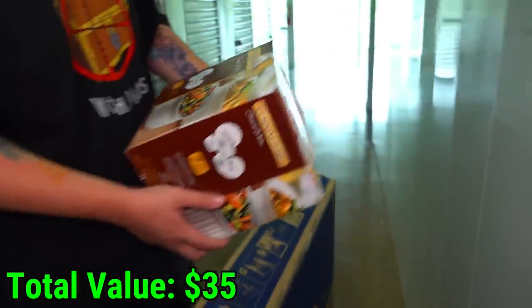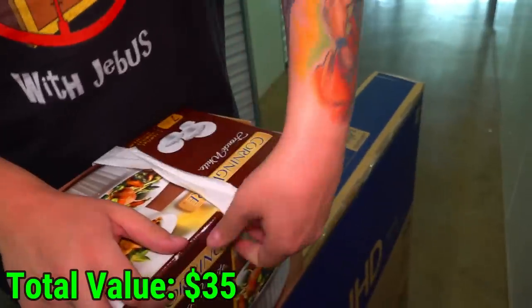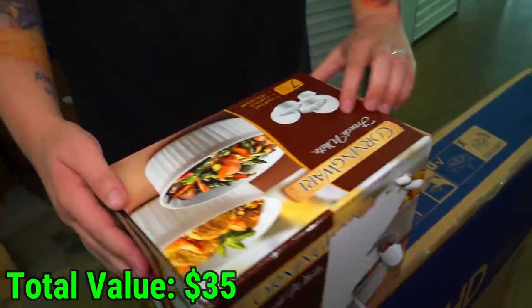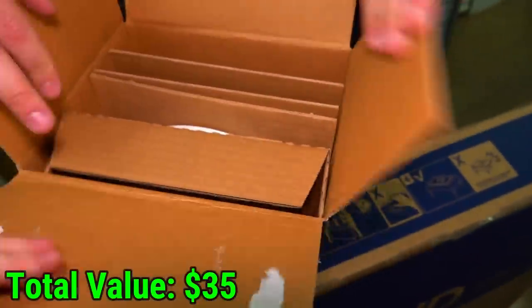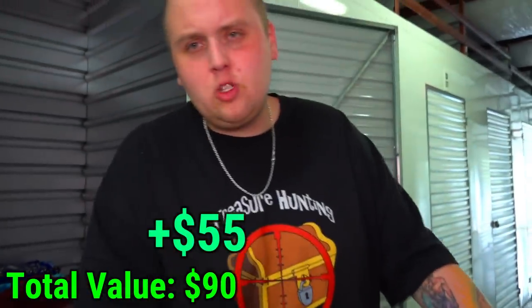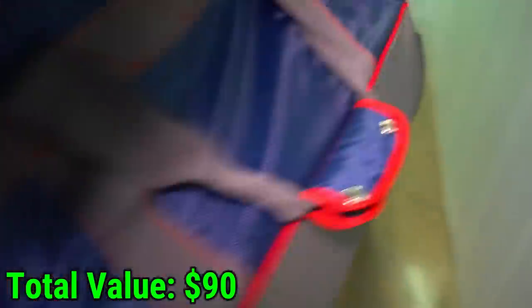What's in this box? Corningware French White. We've got to tear the tape up to open it. There it is — the Corningware French White. Hopefully it's worth some money. This duffel bag feels really light — looks empty, and yeah, it's an empty duffel bag. Toss it aside.